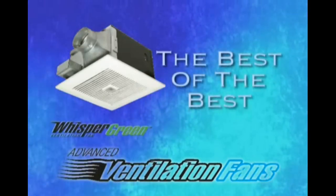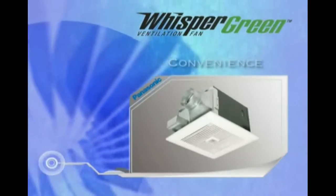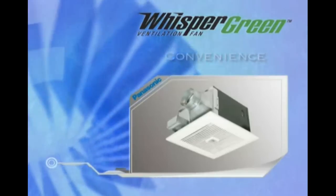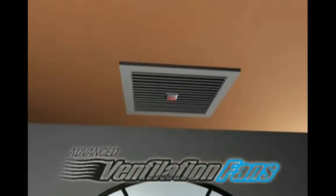At the very pinnacle of the Whisper Green line is the model with our Smart Action Sensor. It adds a super-convenient motor sensor to the equation, completely eliminating the need to manually turn the vent fan on and off.